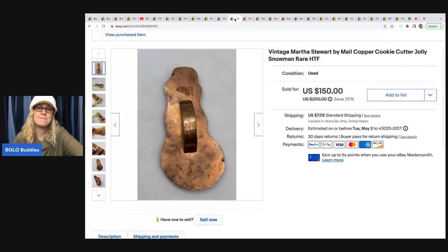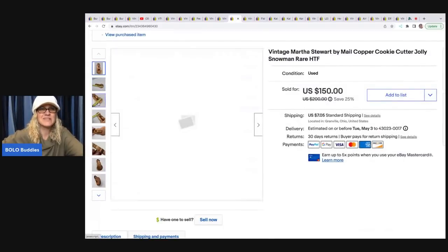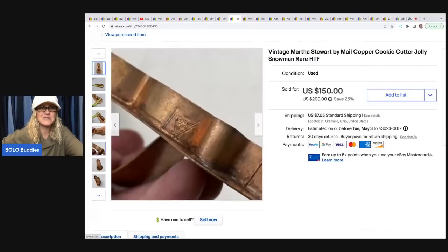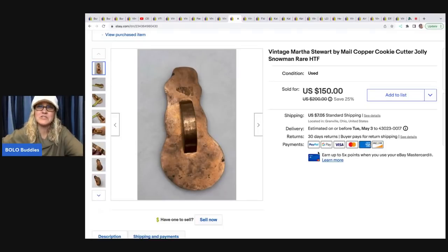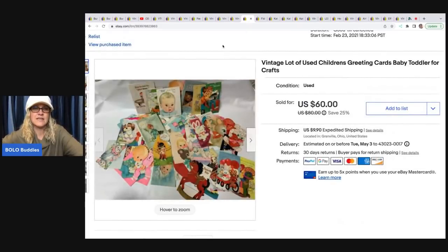The next item is this vintage Martha Stork cookie cutter. It sat in my garage for probably over a year — it was in a Christmas mystery box from a thrift store and I had no clue it was a big money bolo. I listed it over on my Reseller Testing Bolo Products live show and took a best offer of $125. It's a Martha Stork buy-mail copper cookie cutter — a jolly snowman — all in for $142. Next are some vintage cards from an estate or garage sale bulk buy; I sold these for $60 plus shipping.